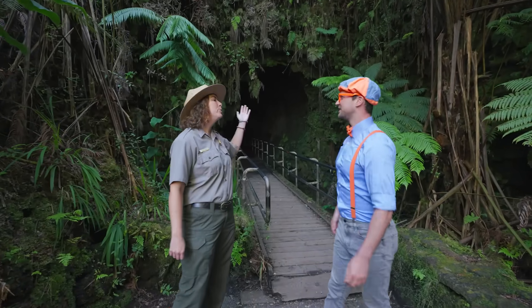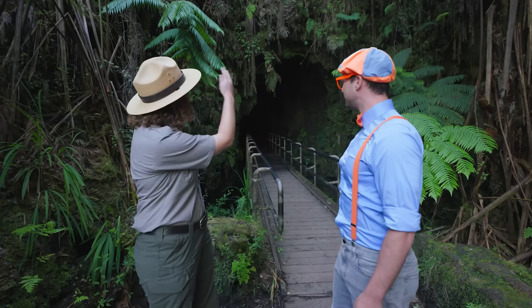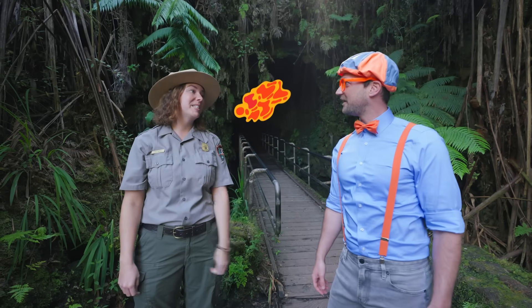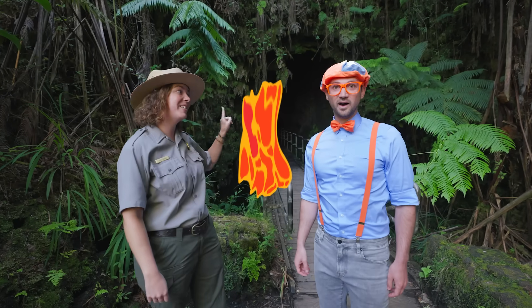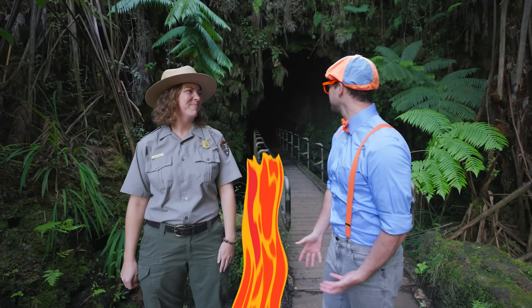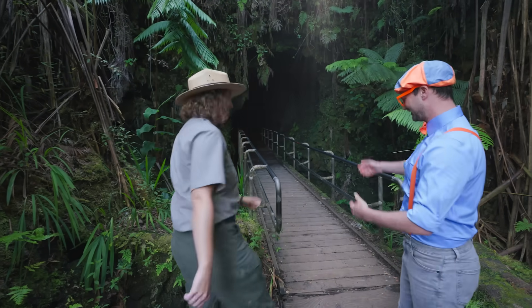This is the Nahuku lava tube. Lava tube? What does that mean? Well, that means this is a tunnel where lava used to be flowing during an eruption. But sometimes at the end of the eruption, the lava will flow out and leave this empty tunnel behind. And this one we can actually walk through. That sounds really exciting. Can we walk through it right now? Yeah, let's go. You lead the way.